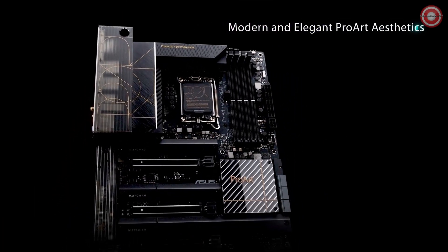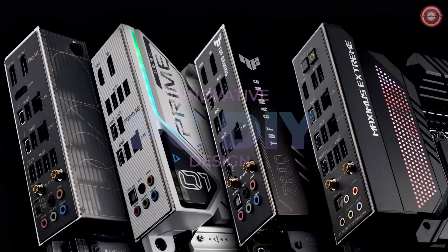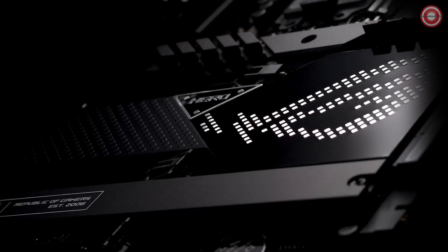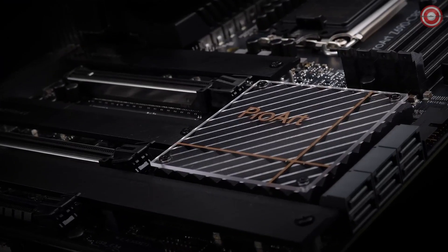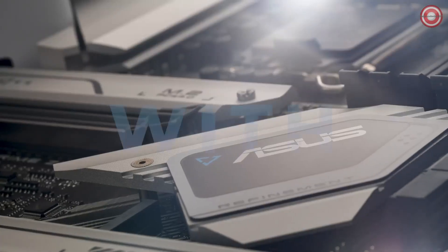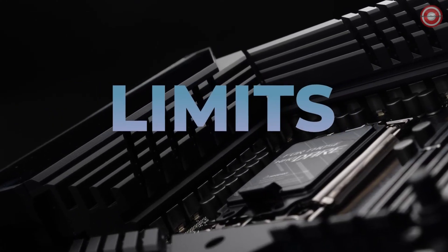Designed to support 12th Gen Intel processors, this motherboard allows you to harness the full power of Intel's latest high-performance CPUs. Whether you're looking to add super-fast PCIe 5.0 M.2 NVMe storage drives, or max out your RAM with up to 128 gigabytes, the Z690-E Gaming Wi-Fi has got you covered. You can even build a premium PC with an Intel Core i9-12900K for an excellent value platform.